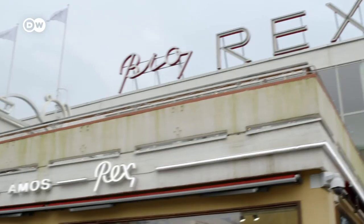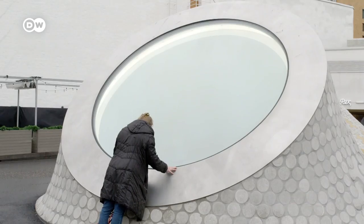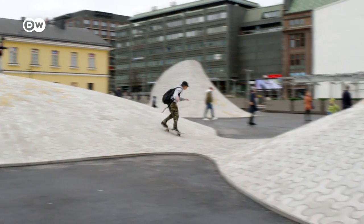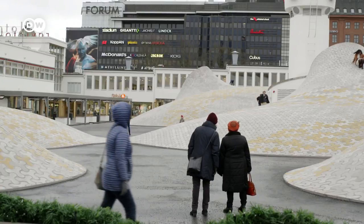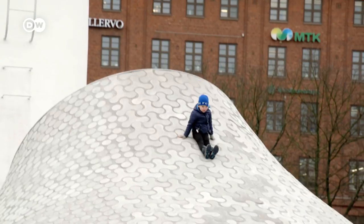Amos Rex Museum became really popular immediately after it was opened. The only spot the architects found reasonable was to build underground, but in doing so they also created a very nice new public square in the heart of the city. The people of Helsinki and tourists alike immediately took this space into use.